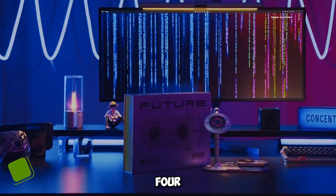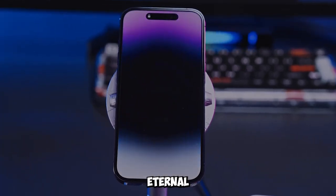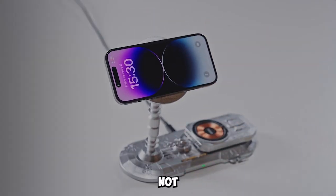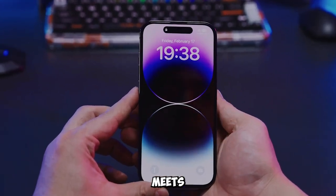Gadget number four: Eternal City DIY Space-Themed Charging Station. Unleash your inner engineer with the Eternal City DIY Charging Station. It's not just a charger — it's a cyberpunk masterpiece. It's where function meets imagination.